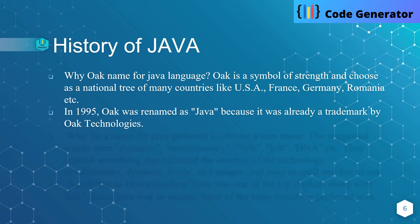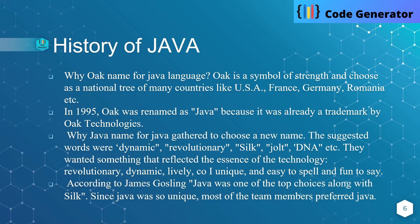In 1995, Oak was renamed as Java because it was already a trademark by Oak Technologies. Why was Java chosen as the name? The team gathered to choose a new name. Suggested words were dynamic, revolutionary, silk, jolt, DNA, etc. They wanted something that reflected the essence of the technology — revolutionary, dynamic, lively, and easy to spell and fun to say. According to James Gosling, Java was one of the top choices along with silk. Since Java was so unique, most of the team members preferred Java.